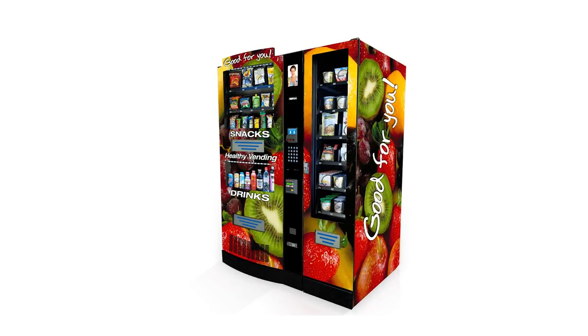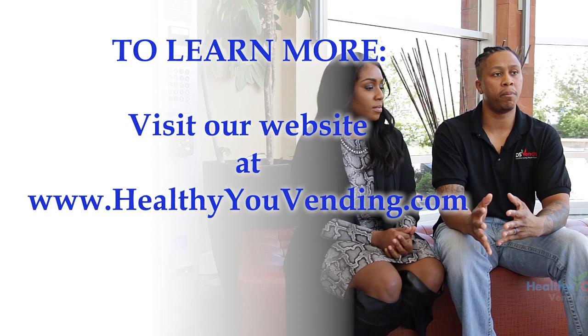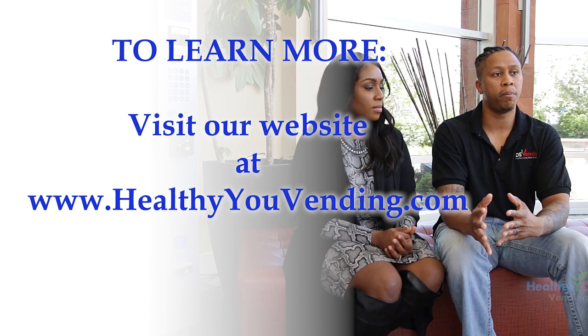If you want to know more about our machine and our company, I suggest you watch a few of the operator videos on our website, and then call a few of our operators and talk to them directly. If you find another company you like, tell us about them and we'll prepare a detailed apples-to-apples comparison. Everyone has patterned their program to look like ours, but not all companies are created equal. You won't offend us by looking at the other guy, so let's talk about it.